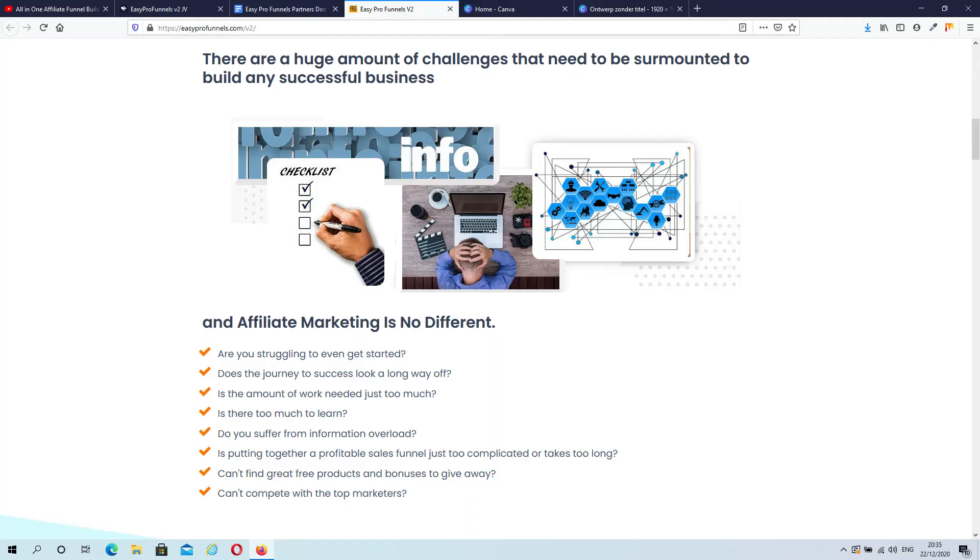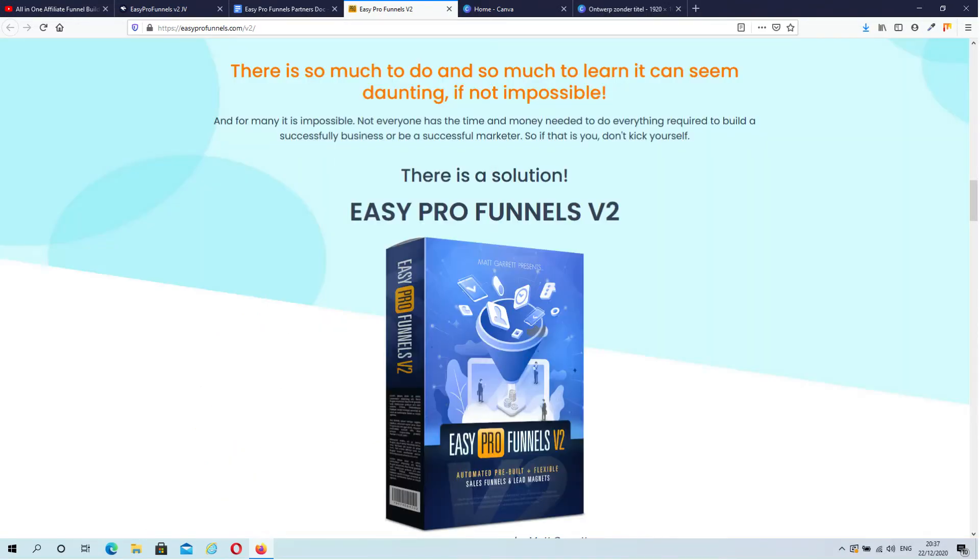So what is Easy Pro Funnels Version 2 exactly? Easy Pro Funnels is a web-based online email marketing software as a service. It's a completely automated and easy-click solution to create affiliate funnels in just a matter of minutes. Members get everything from guaranteed approval to promote products, to pre-built sales funnels and lead magnets, to one-click autoresponder integration. Easy Pro Funnels comes with automated list building, built-in link cloaking, and full traffic and conversion tracking.